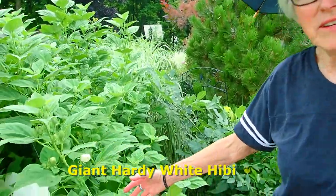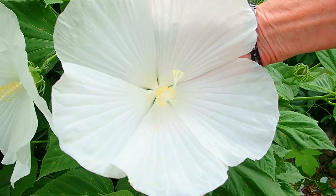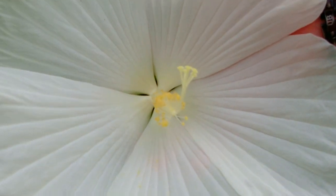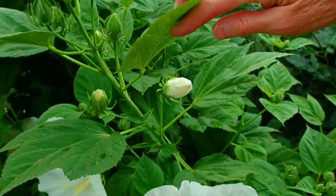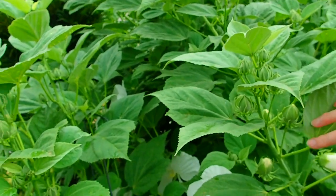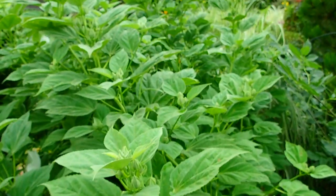Giant, hardy hibiscus — dinner plate size hibiscus flowers. How can you even describe that? It's a wedding bouquet in one. What's neat is every day a brand new one will form, and it'll just keep blossoming and blossoming. So this will be tomorrow, and this one will be done. They just go on and on.